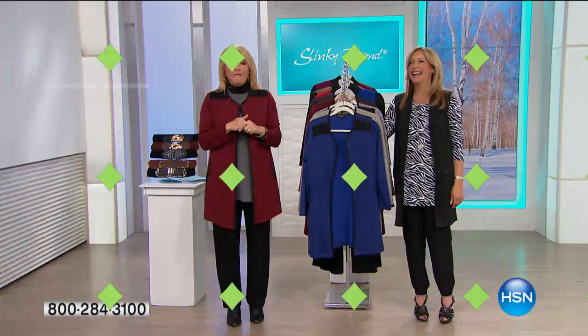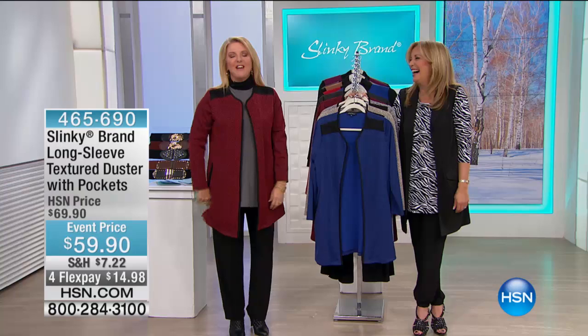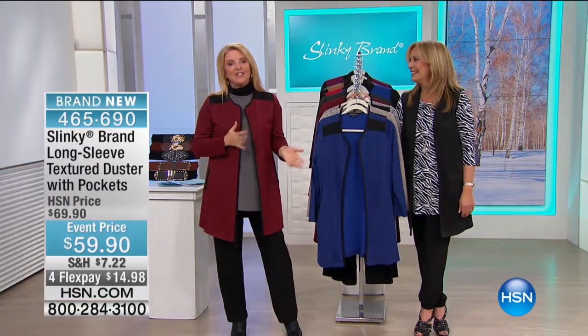I never, ever get 4Flex Bay. And we actually have — she's so funny — we actually have two items coming up that actually have 4Flex.